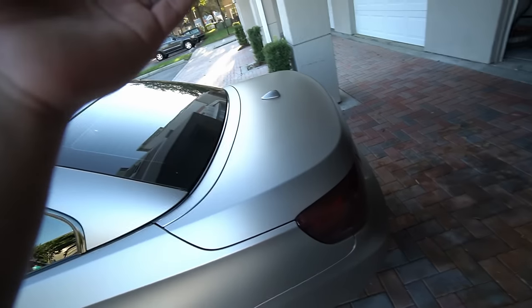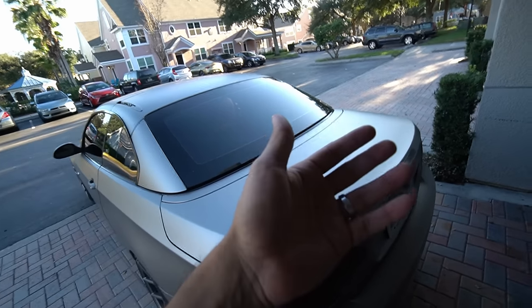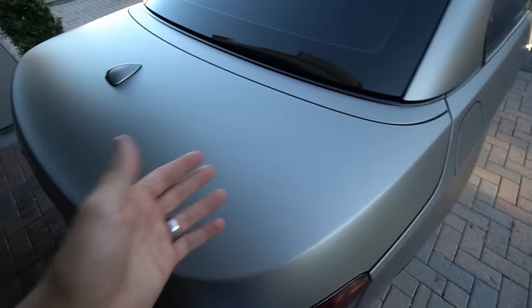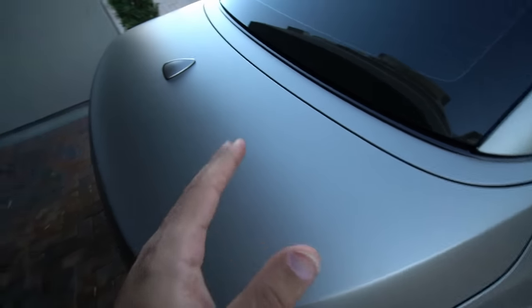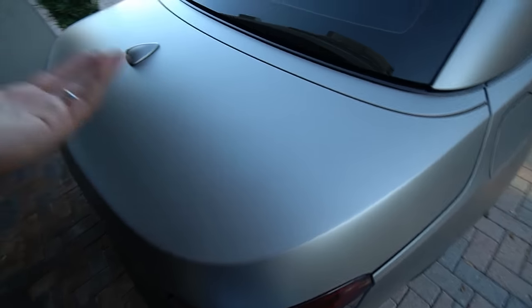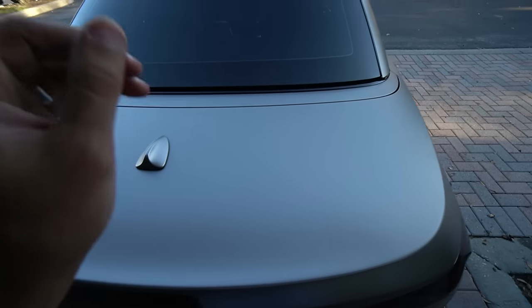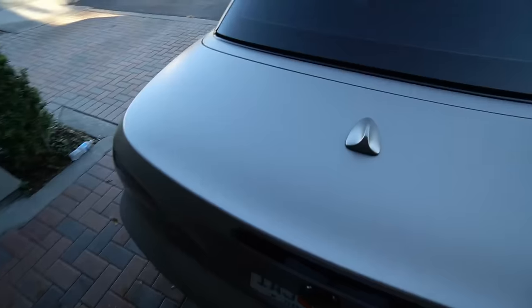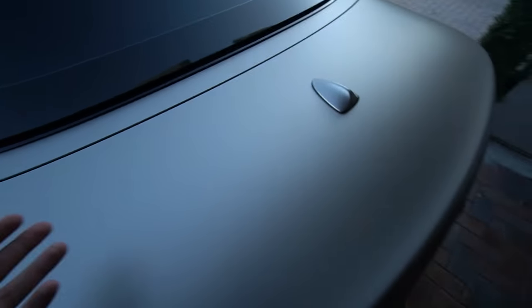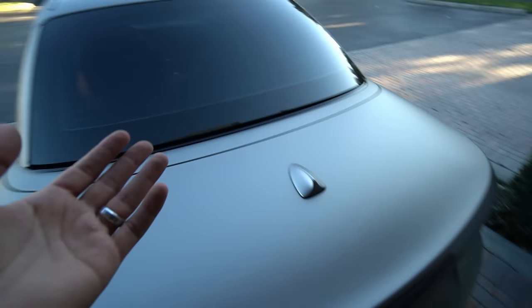Same goes with the trunk — it looks exactly like the trunk lid on the BMW E92 coupe version, yet it's a totally different trunk. So if you ruined the trunk lid on your convertible BMW and wanted to save a couple of bucks by going to a junkyard, it's going to be nearly impossible. I went through this two years ago. But if you had the coupe version, you could easily pop into any junkyard and find one — maybe even in the same exact color as your car.